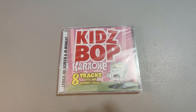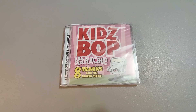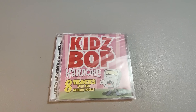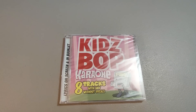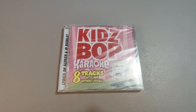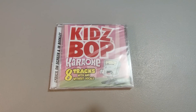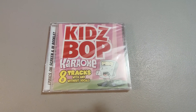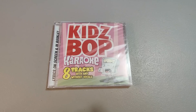Here's a Kidz Bop Karaoke CD — brand new sealed. Not sure where I got this; it's one of those things that's been listed a long time. I think I originally got it to sell on Amazon and it became restricted, so I put it on eBay. It has finally sold for $12.99. I probably paid around $2 for it at Goodwill or something like that.